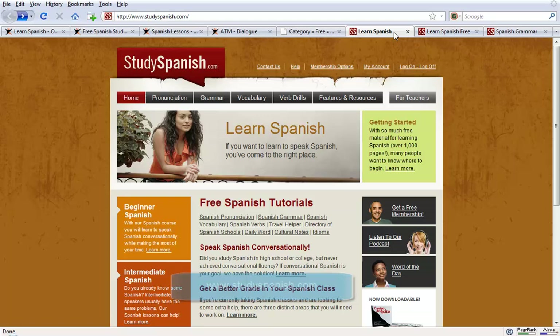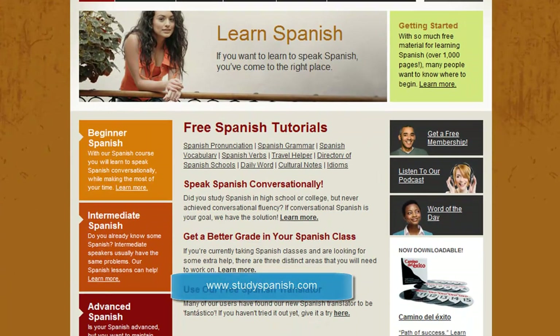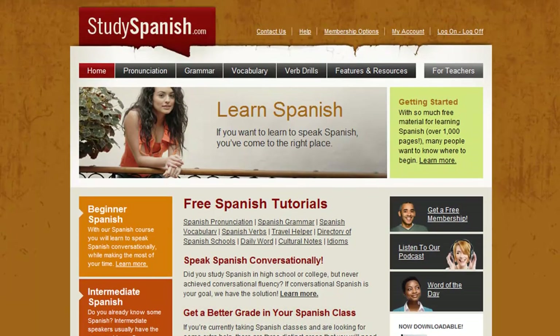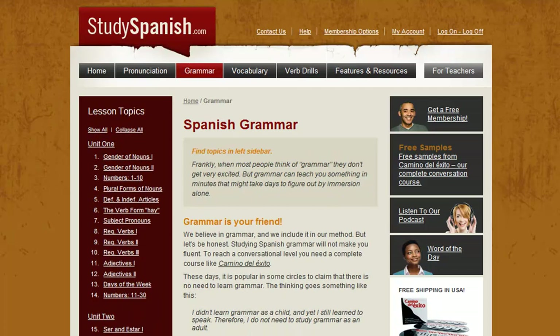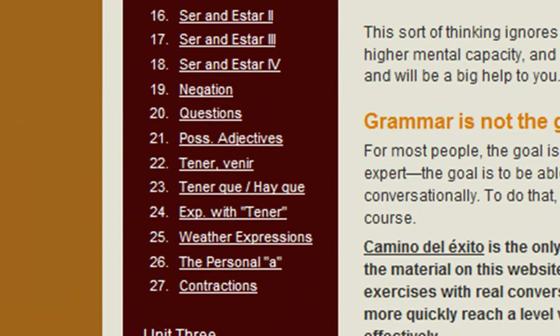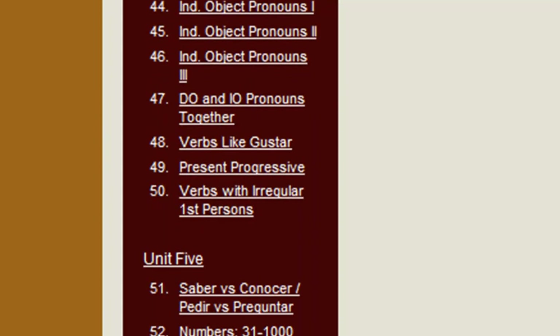Let's also have a look at StudySpanish.com. They produce a package which you normally pay for called the Camino del Éxito, but a lot of the material is available for you to access for free online. They offer, for example, pronunciation tutorials, Spanish grammar tutorials and verb drills. The Spanish grammar material they offer is really quite comprehensive — the list of different units goes on and on, and the explanations and examples they give are really quite good.